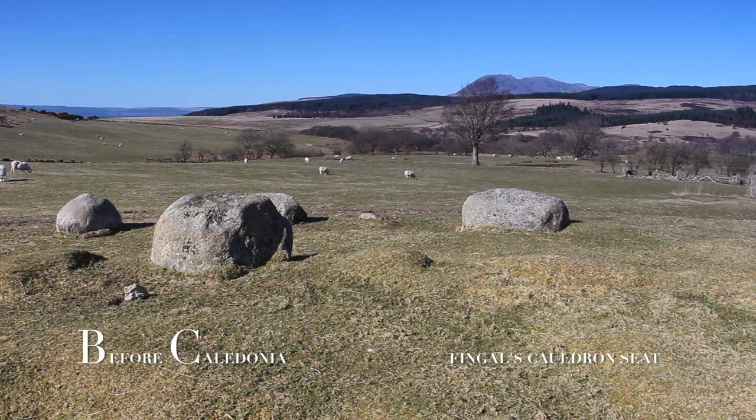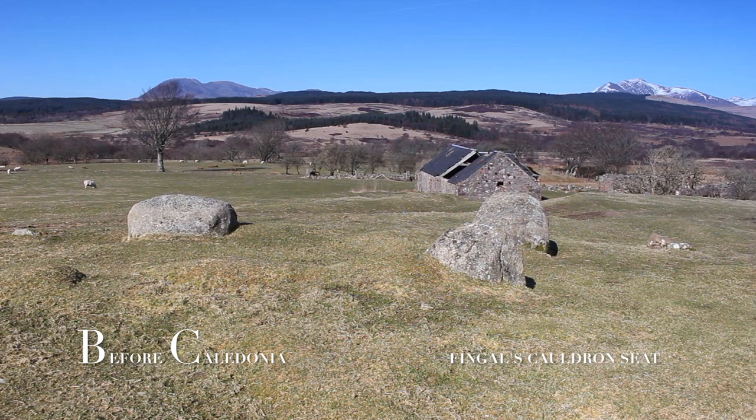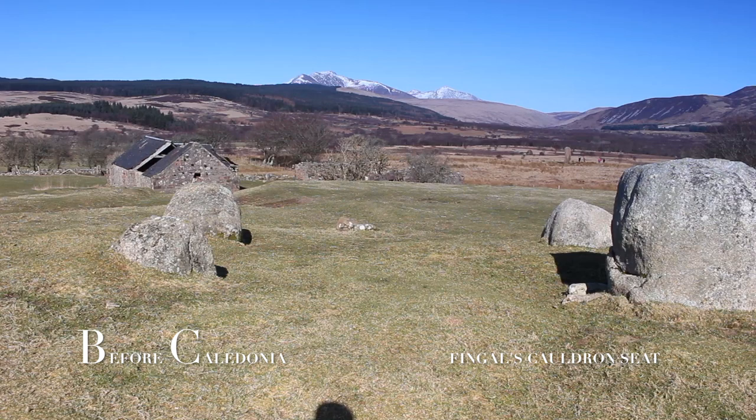Machrie Moor has always attracted people as it is a triangular basin of the most fertile part of the island. In 8000 BC in the Mesolithic, people collected materials for tools, collected shells and fished. From 4000 BC the Neolithic people cleared the land, kept animals and attended to crops.